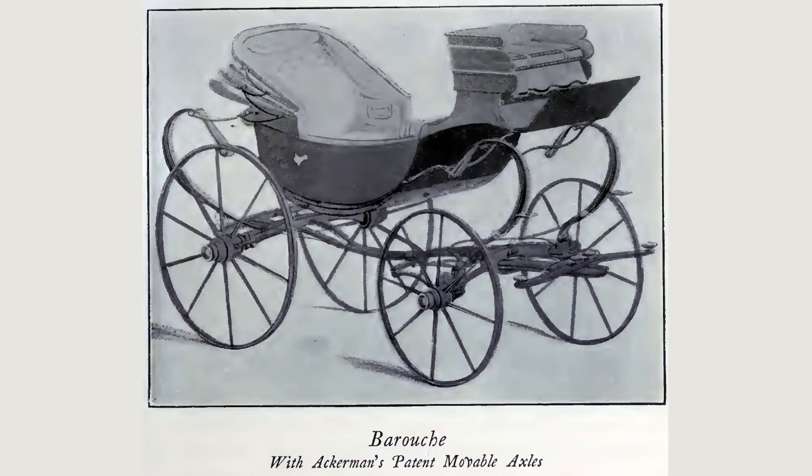A barouche was a large four-wheeled passenger vehicle with a collapsible hood, a box seat out front for the driver, and facing seats inside for two couples, and was pulled by four horses.